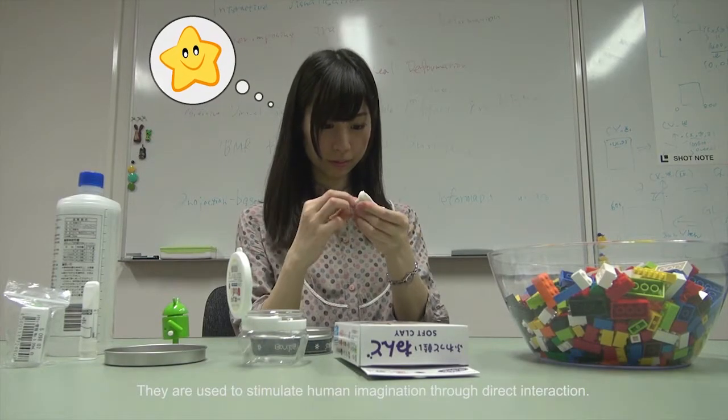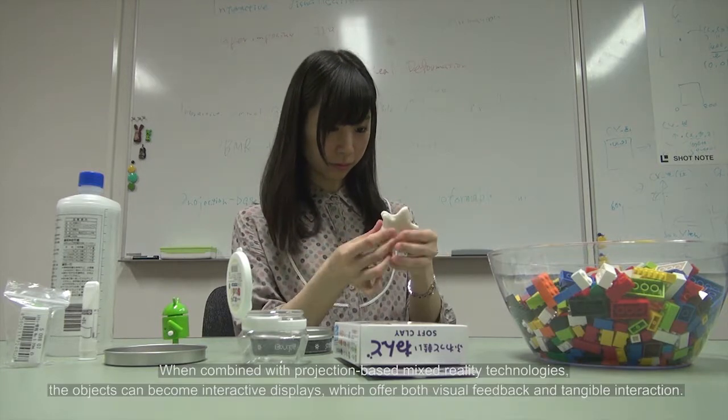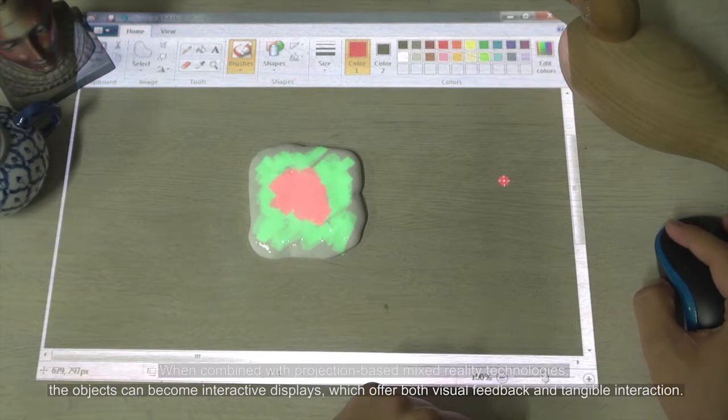They are used to stimulate human imagination through direct interaction. When combined with projection-based mixed reality technologies, the objects can become interactive displays, which offer both visual feedback and tangible interaction.